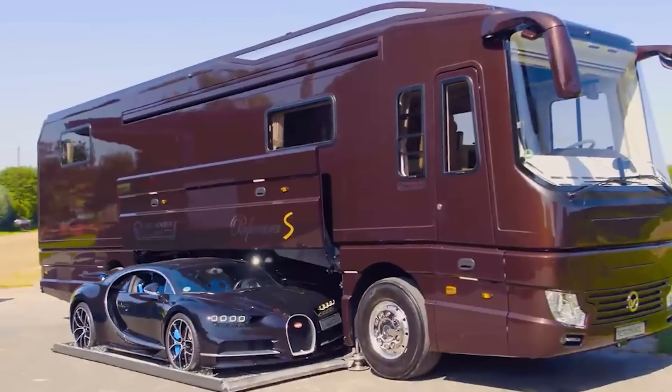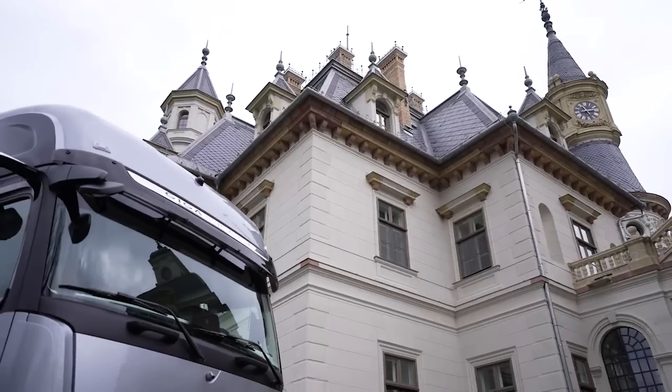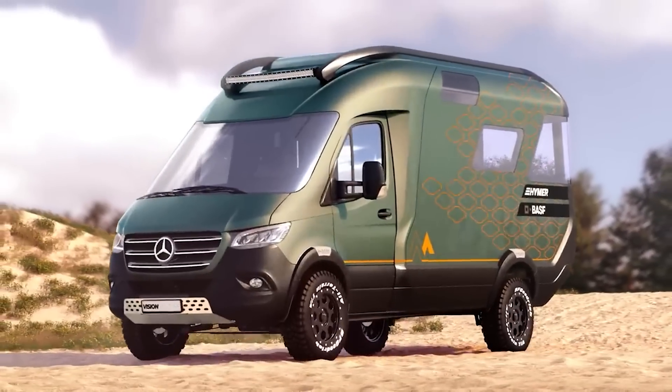Imagine yourself embarking on a journey like no other, where every mile is adorned with opulence and grandeur. With sleek exteriors rivaling the finest yachts and interiors exuding elegance and comfort, these motorhomes redefine the art of stylish travel.